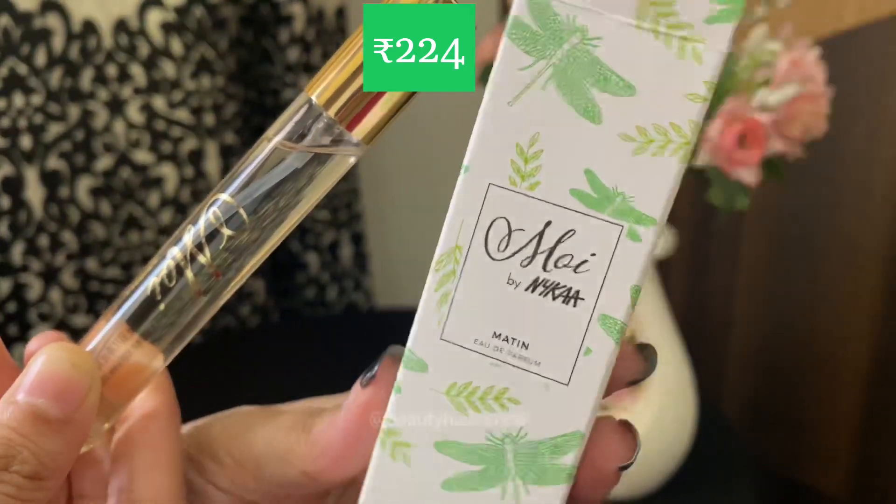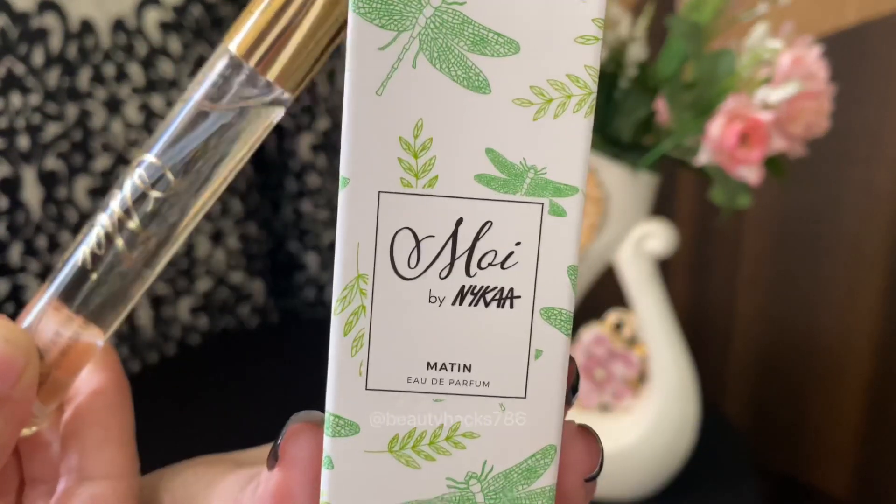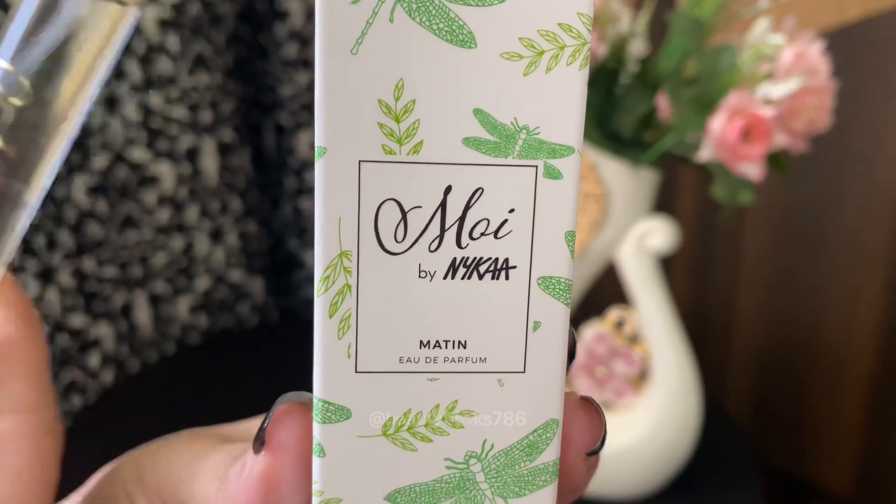I got this 16ml pack in Rs. 24. I like this perfume. Please try it!